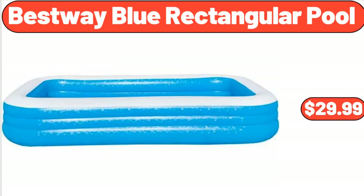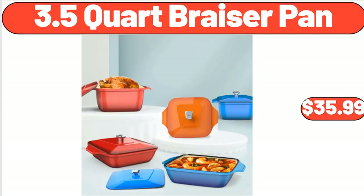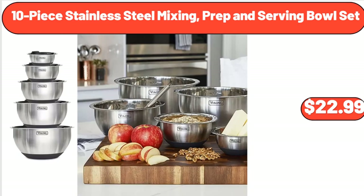Bestway Blue Rectangular Pool, $29.99. Friends, what do you think about the prices of the products — are they too high? Please share your thoughts with us in the comments.